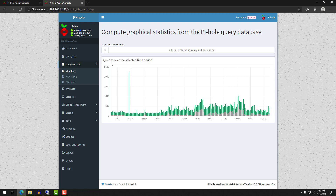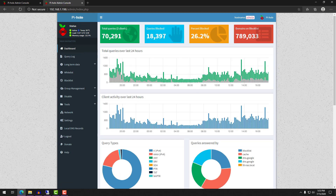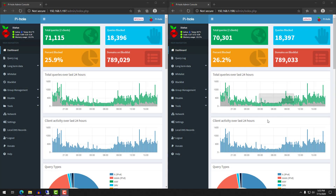To say that it increased performance would be a major understatement. I had always noticed that my internet seemed a little slower after implementing Pi-hole, and I could never figure out why. What I'm going to show you is both of my Pi-hole instances next to each other, so you can see some of the stats attributed to them after running this for a few days.